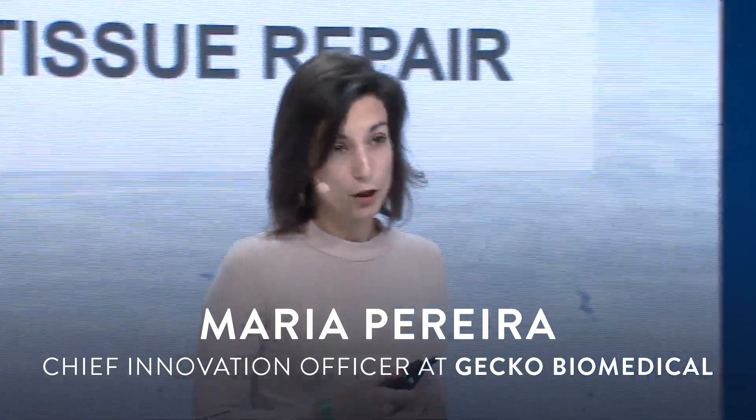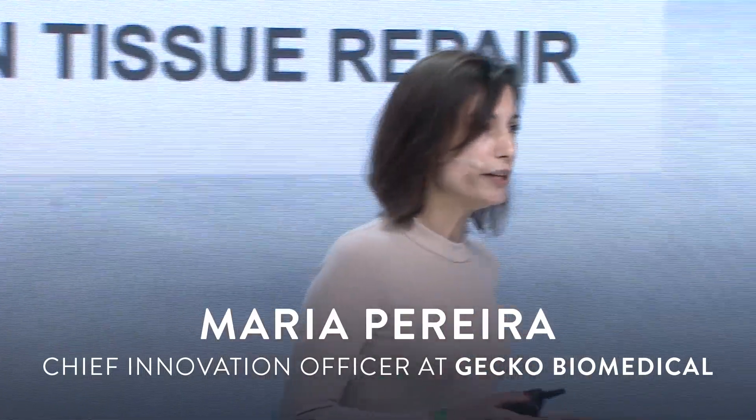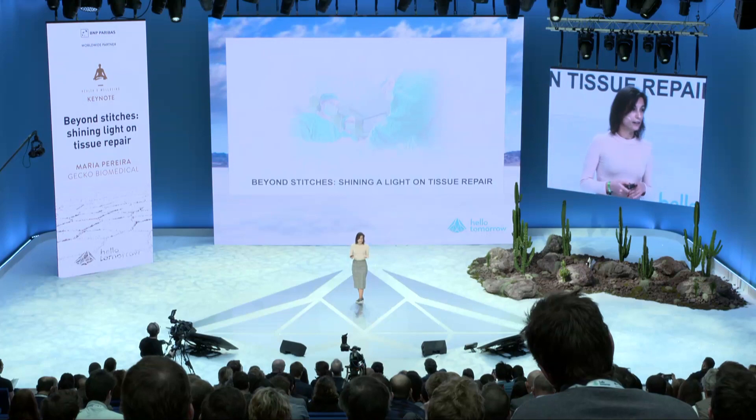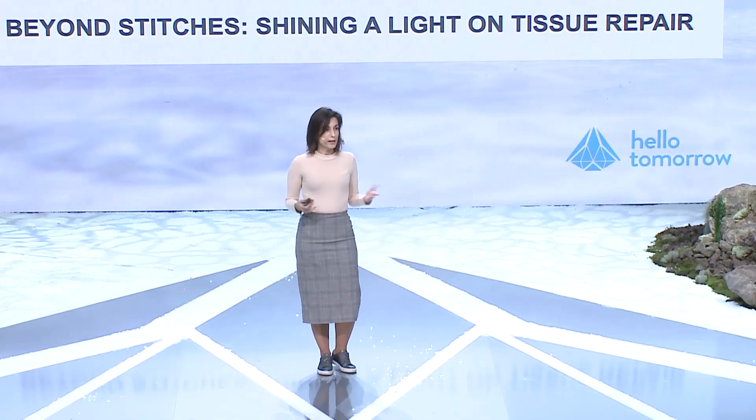Hello, good morning everyone. First of all, thank you for being here to listen to me today. My name is Maria Pereira, I'm Chief Innovation Officer at Gecko Biomedical, and I'm here today to speak to you about my journey in helping to bring a new medical technology from the bench to the bedside, and also to tell you the journey of Gecko Biomedical, a startup based here in Paris that has been able to bring this concept to a commercial product stage and transform this technology into a platform of innovation.